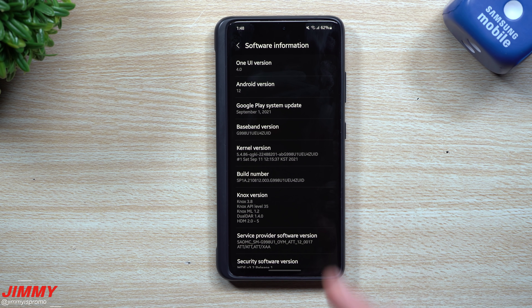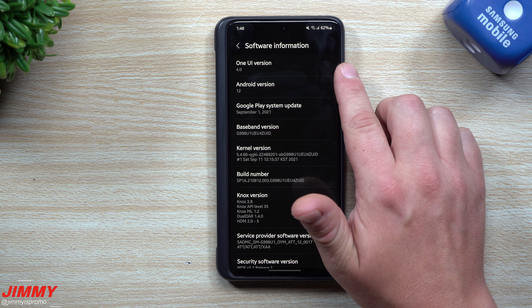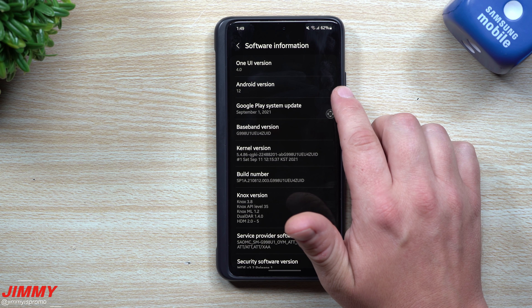The update is done and complete. As you can see, we are now running Samsung One UI 4.0 with Android version 12.